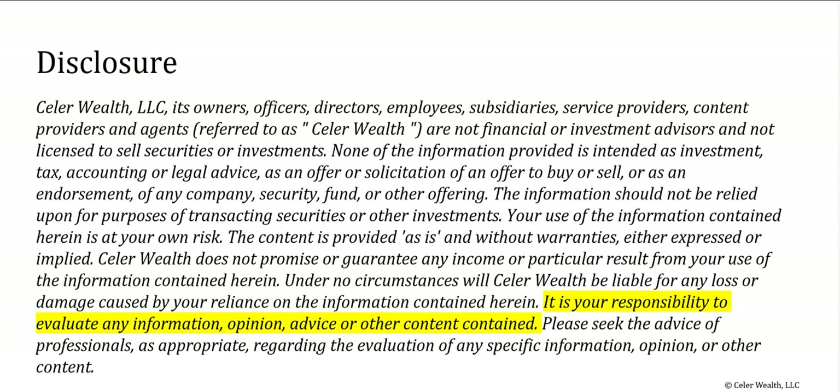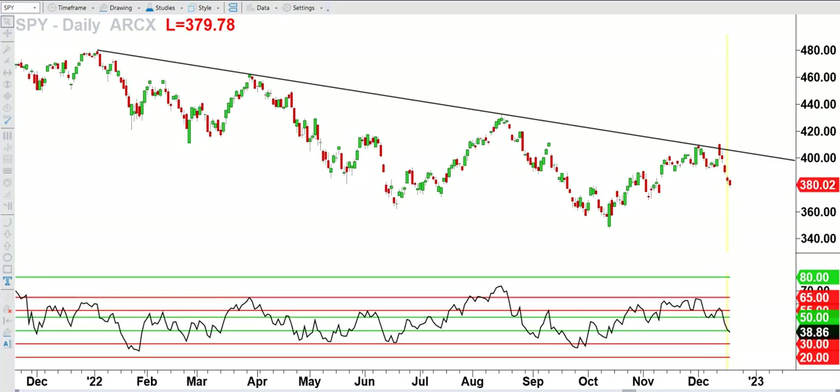Before we look at these charts in depth, important reminder that trading and investing can be extremely risky business. Therefore, it's your responsibility to evaluate any information, opinion, advice, or other content contained in this video. If you're new here, I'm Hima Reddy, and I use price, time, and momentum analysis to help boost my trading and that of my trading tribe.